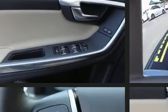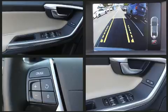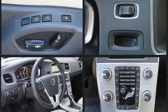Volvo prioritized handling and performance with features such as delay-off headlights, a power seat, lane departure warning, blind spot sensor, remote keyless entry, and leather upholstery.